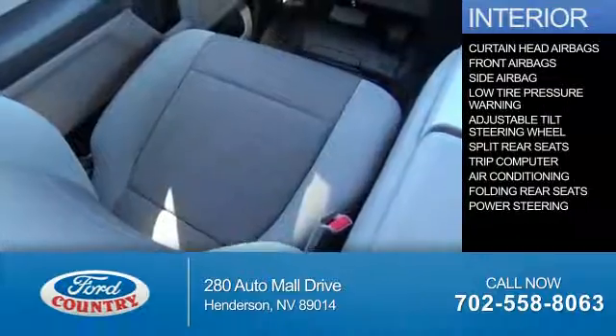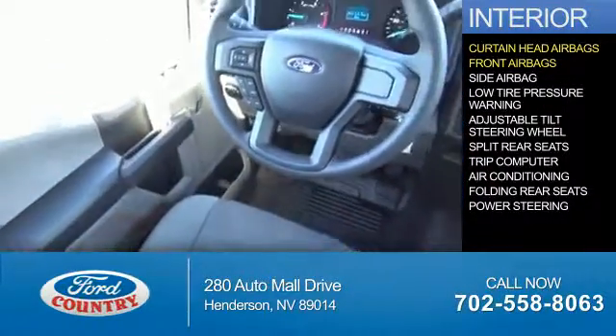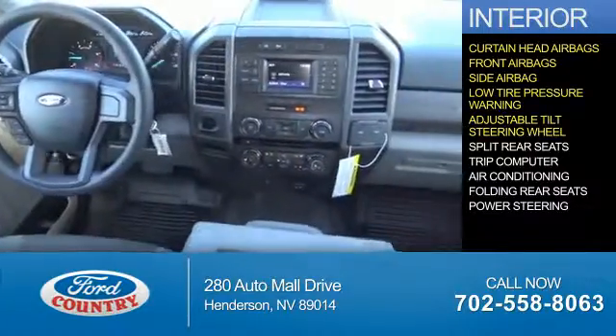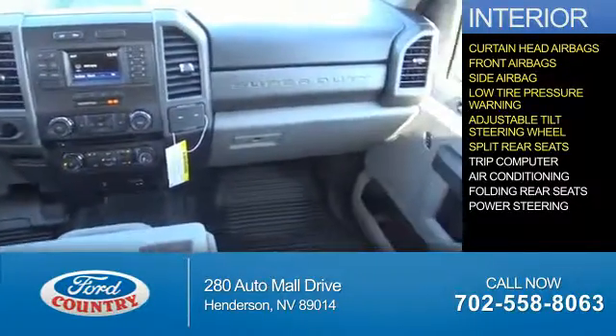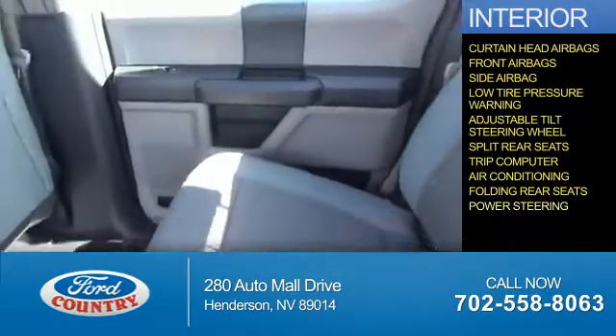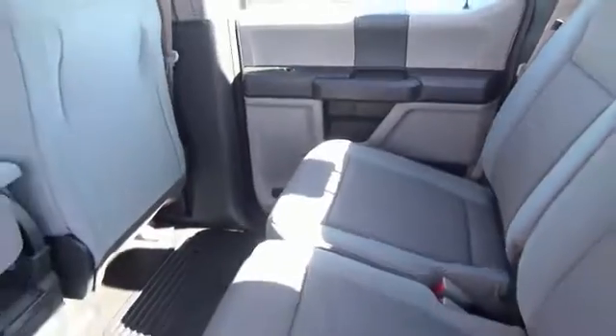Inside you'll find curtain head airbags, front airbags, side airbags, low tire pressure warning, an adjustable tilt steering wheel, split rear seats, a trip computer, air conditioning, folding rear seats, and power steering. Great quality at a great price.